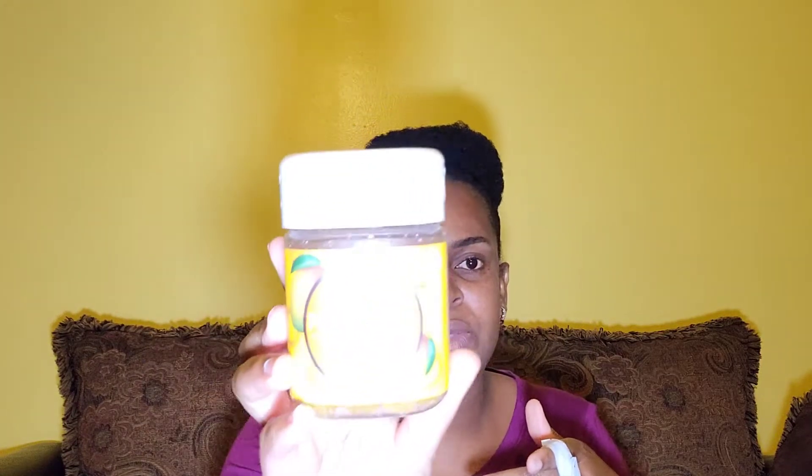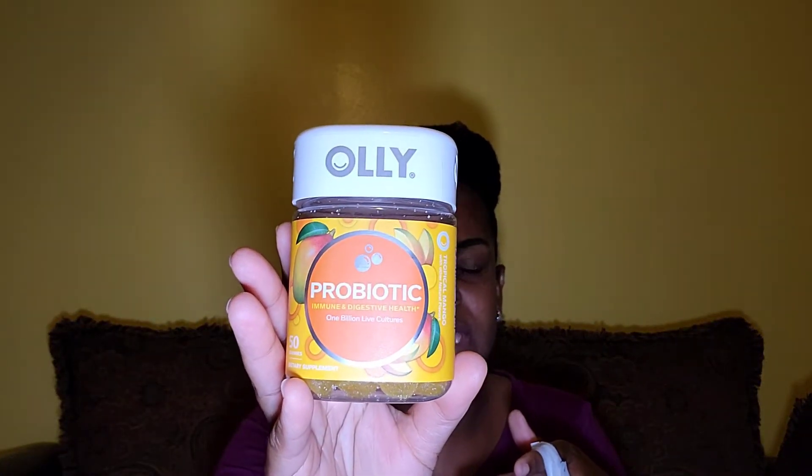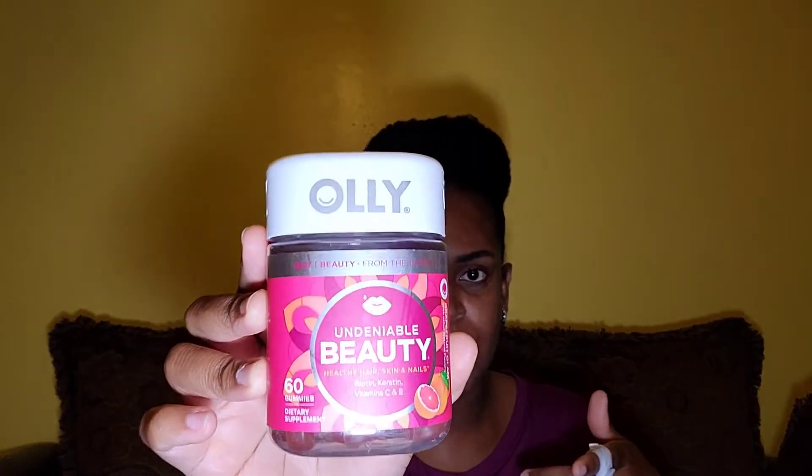This probiotic by Olly — this is the second time I'm purchasing from this brand. And here I have the Olly Undeniable Beauty healthy hair, skin, and nails vitamins — this is the first time I'm going to try this one.